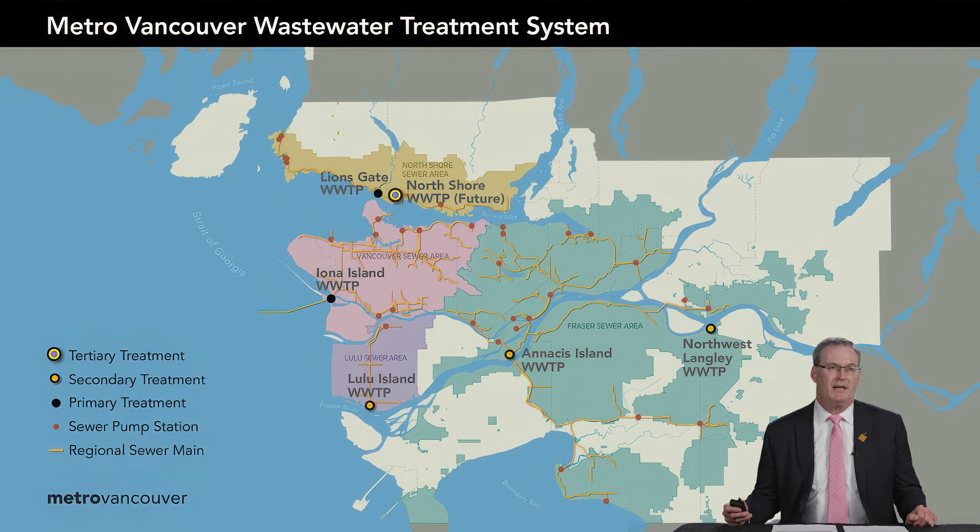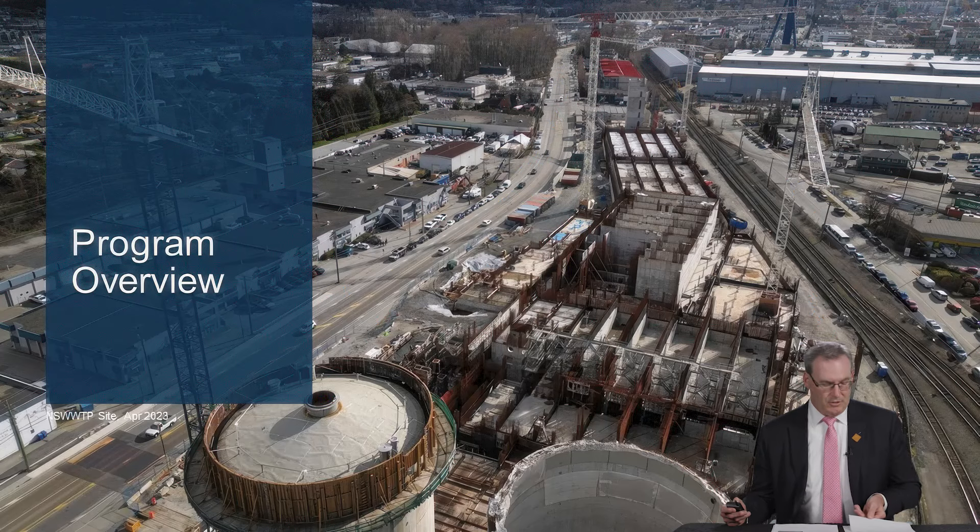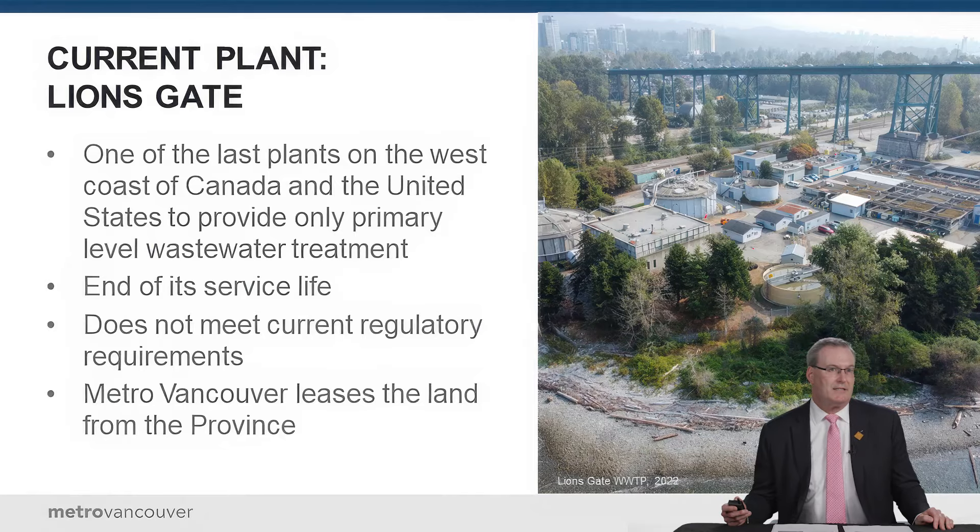Today we'll talk about the wastewater treatment system. Our regional system is divided into four sewage areas. Unlike the water system, which is all one interconnected system, our sewer system has four separate individual areas shown on the colored map. Within those four areas we have five sewage treatment plants. The Lionsgate plant and the Iona plant are two of the last primary sewage treatment plants on the west coast, and they're due for upgrading now. It's the Lionsgate replacement — the North Shore Treatment Plant — that we'll be talking about today.